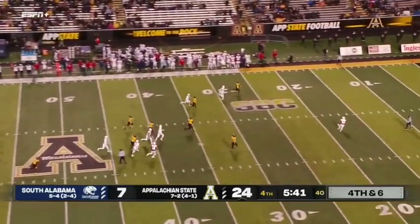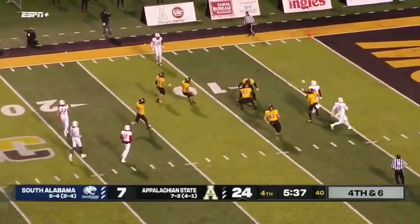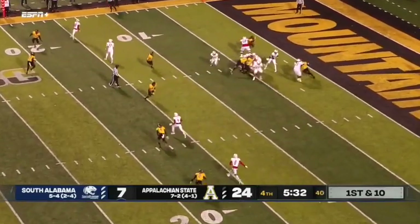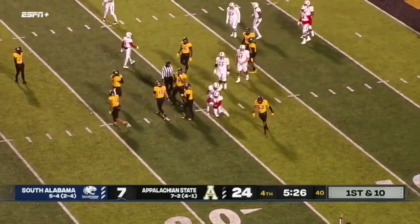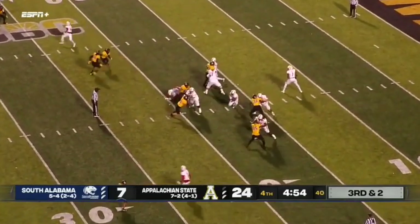Troy still has to play App, as well as Georgia State, and then you think about it — Louisiana still has slots. With Trotter backed up inside his own five, first pass is to Wayne. This very critical drive for the Jaguars.